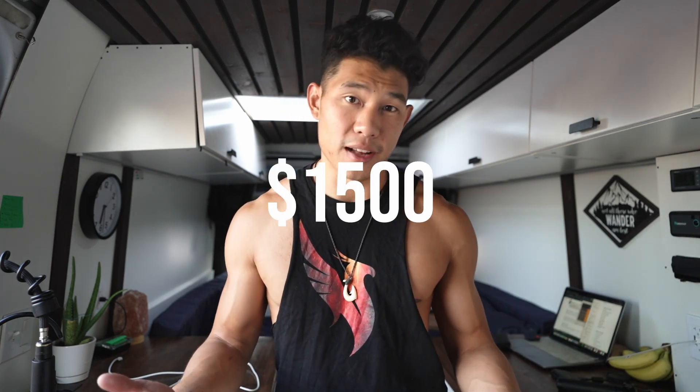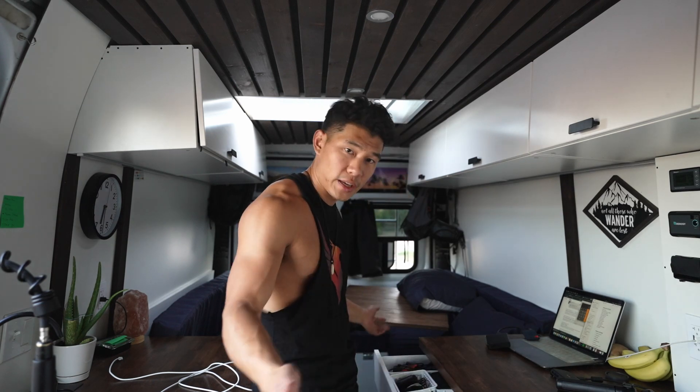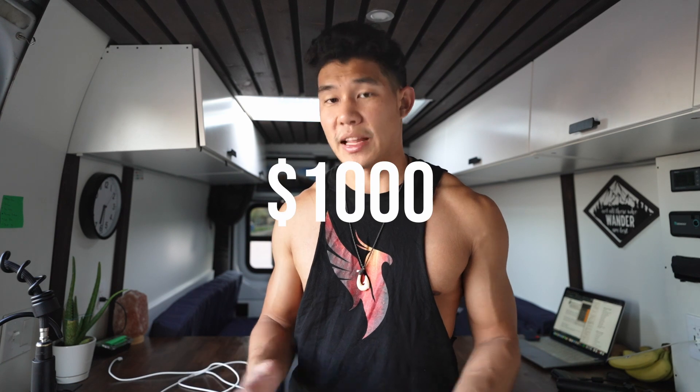As for tools, when I first built this van I didn't have any at all, so I had to buy everything — about $1,500. Building materials I calculated to about $500. And then there are miscellaneous things — stuff to organize drawers and whatever — I'm going to overestimate that to about $1,000.